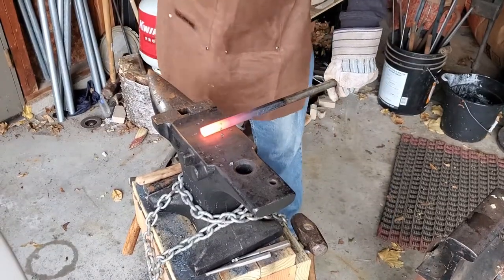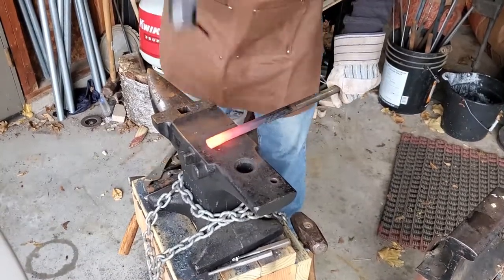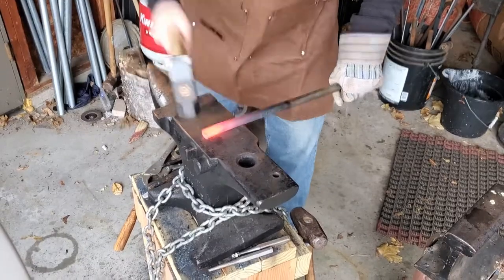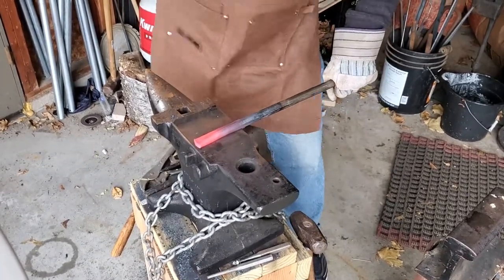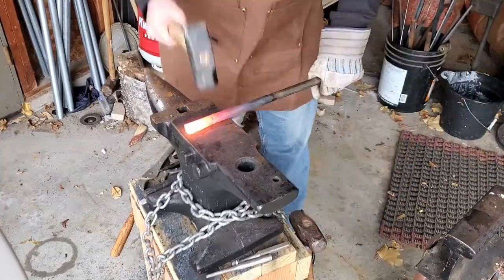Hey, it's Dan here from NurseForge. You might see the layer of dirt, fire, hammer, and anvil and think you're seeing me by mistake. You're not. I'm a blacksmith, but I'm also a critical care nurse working in a general ICU with a passion for education.